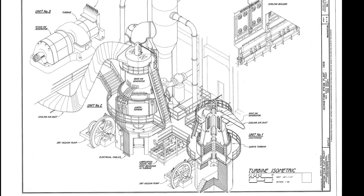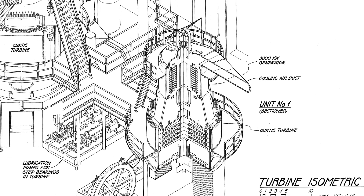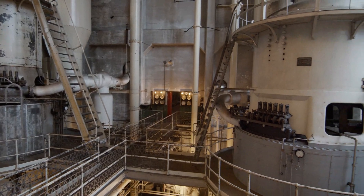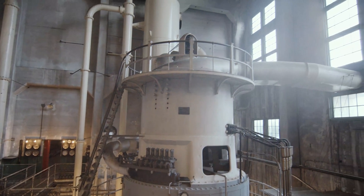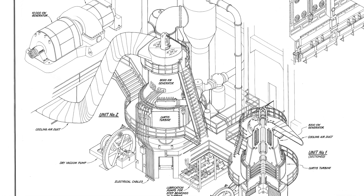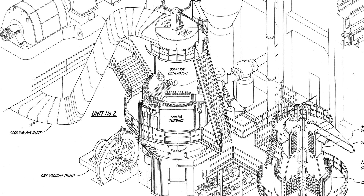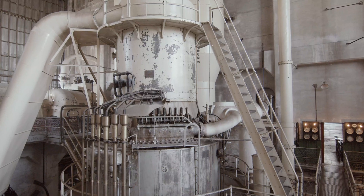Unit number one, a 3,000 kilowatt unit, began operation on August 3rd, 1907. However, a couple of days later, the generator windings burned out. It was repaired, but the windings burned out three more times in the next three months. Unit number two was installed on December 17th, 1907; however, its generator windings burned out on January 7th, 1908, and it was not operational again until March.